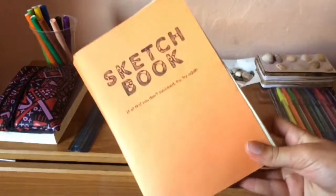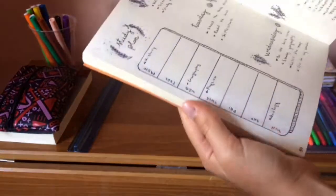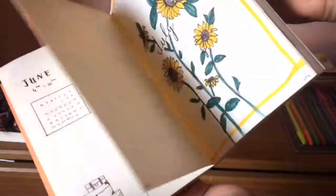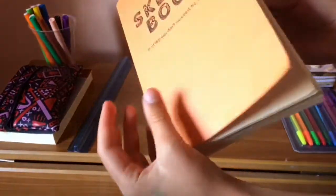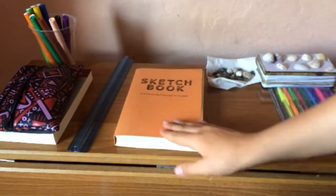My favorite part of my desk is my bullet journal. It's actually a sketchbook but I use it as a bullet journal — it's really nice. If you want a video about it, I'll post it in the near future. Also, if you want to see some pictures of my bullet journal, head to my Instagram, which is linked down below.